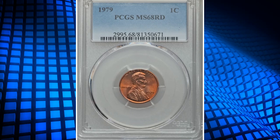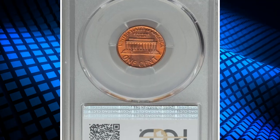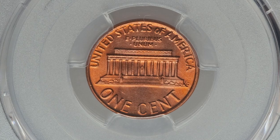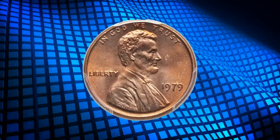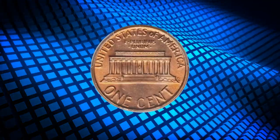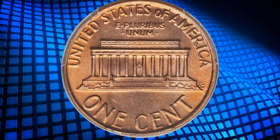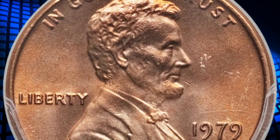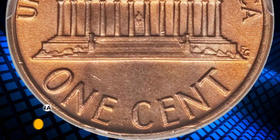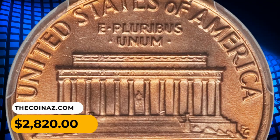Number 12: a 1979 Lincoln cent in MS68 Red condition. A fire-orange color adorns the rims, progressing to lilac-gold patina over the central devices and fields. According to Heritage, this exceptionally preserved superb gem boasts shimmering mint luster and a bold strike. Tiny ticks on the shoulder and one in front of Lincoln's mouth are noted simply for accuracy. It ended up selling for twenty-eight hundred and twenty dollars.